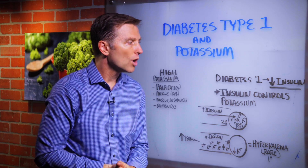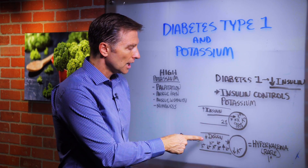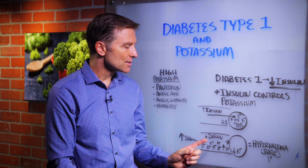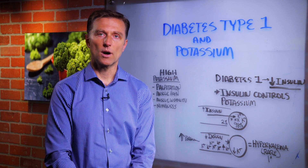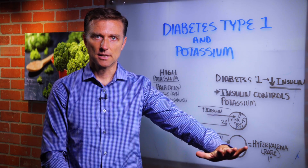So in diabetes type 1, where you don't have enough insulin because you have to inject yourself, that means that you can't drive the potassium into the cell anymore. So inside the cell, you're going to have very low amounts of intracellular potassium.